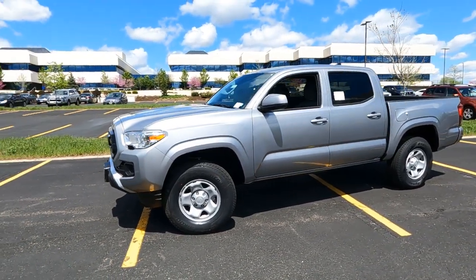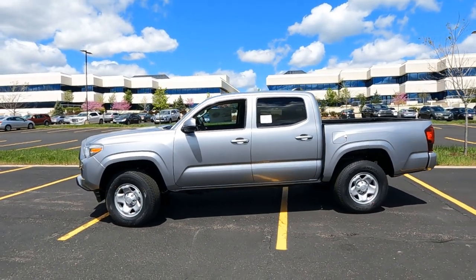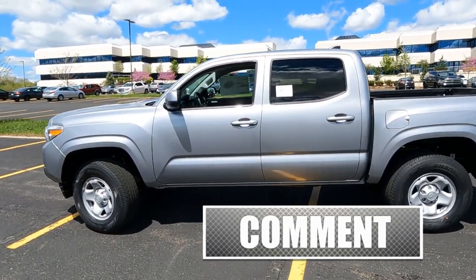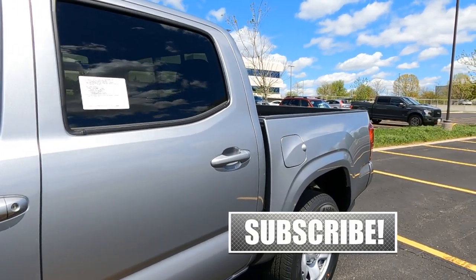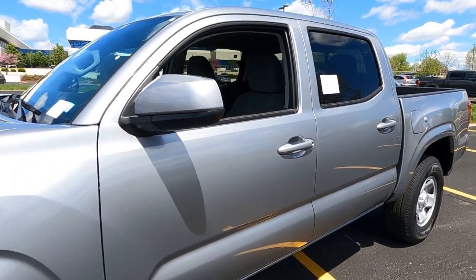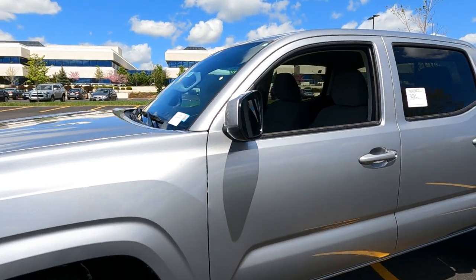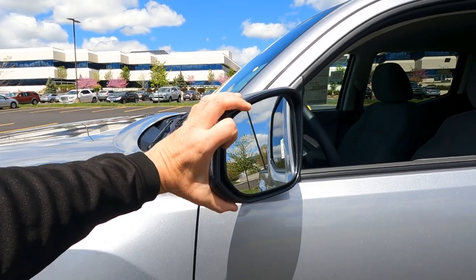As we head around to the side of the Tacoma, again, this is the double cab, so four full-size doors. You can see privacy glass on the rear windows. SR with the V6 comes with the color to match door handles. There's your gas door right here on the driver's side. Color to match outside mirrors, which by the way are foldable and also break away, so if somebody clips them with a shopping cart or bicycle, hopefully they won't take them off. These are also heated and power operated.